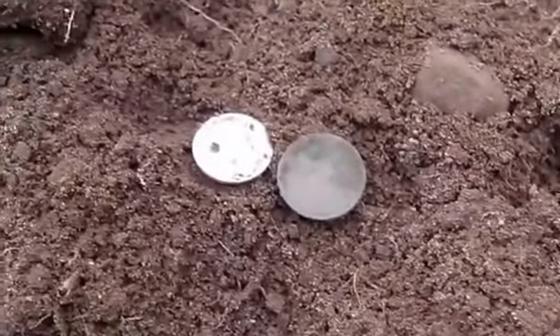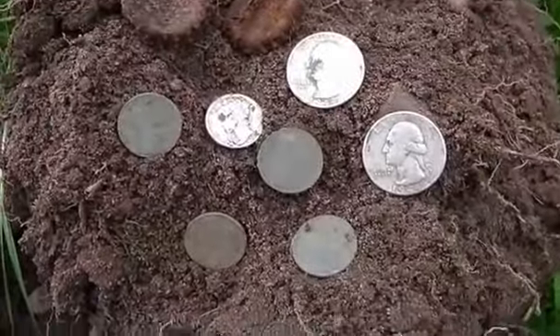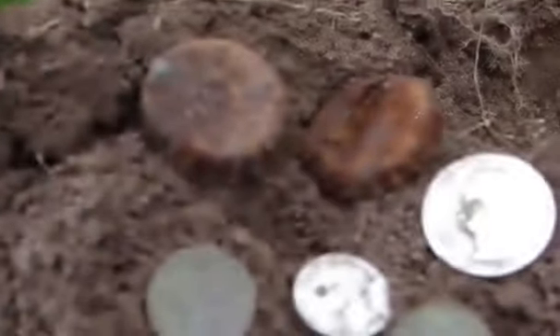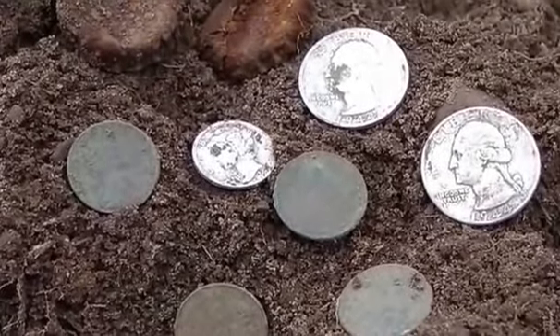I'm going to check it one more time before I cover it up. Here's another one — another green Wheatie. I think I'm going to set this down and dig a little bit more. I did check the hole and found two bottle caps to finish it up. But that's what came out of it: two Washingtons, a Merc, and four Wheaties. I'm going to work this little grove some more.